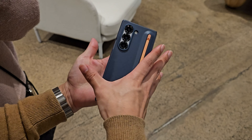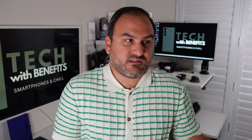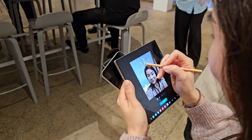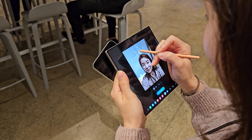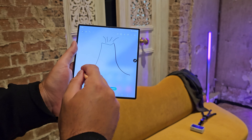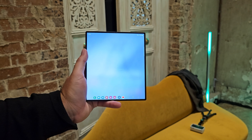Number three is the S Pen. The S Pen doesn't come inside the device or in the box, but the fact you can purchase it as an accessory is something the iPhone still doesn't have — you can't buy the Apple Pencil to support the iPhone. The S Pen supporting the inner display on the Z Fold 6 lets you expand productivity and creativity with that larger canvas, whether that's Samsung Notes or creativity with Galaxy AI.